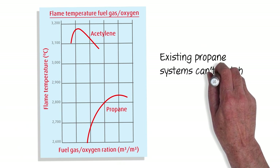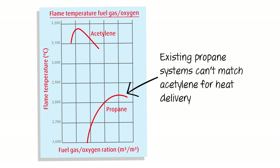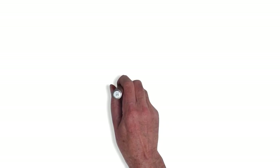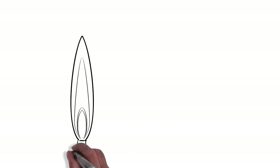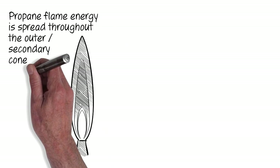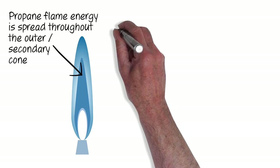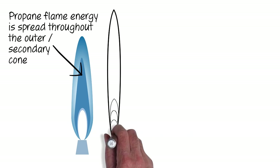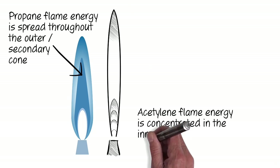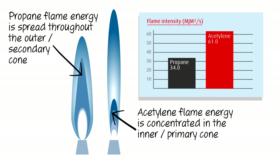Alternative fuel gases and existing propane systems simply can't match acetylene for heat delivery. Propane produces a higher amount of thermal energy throughout its flame; however, the majority of the energy is concentrated in the outer cone. Acetylene has greater energy concentrated in the primary cone to deliver rapid and precise heating of the workpiece via LINDOFLAM burners.